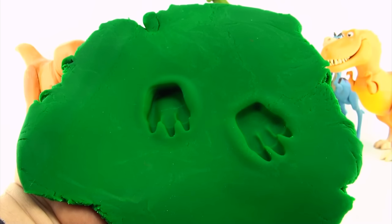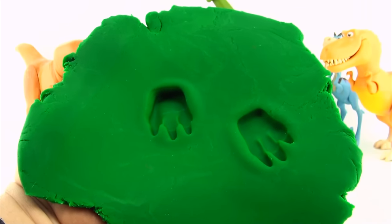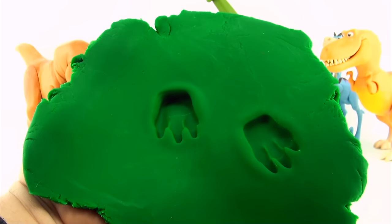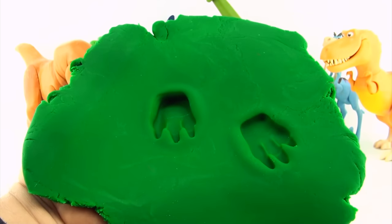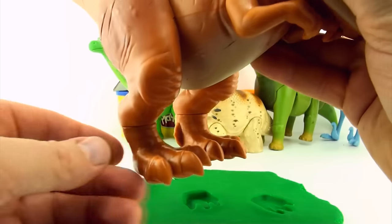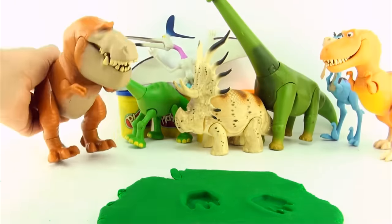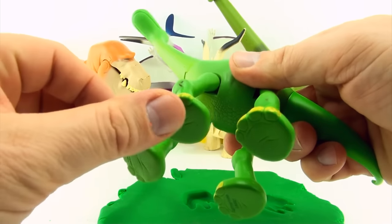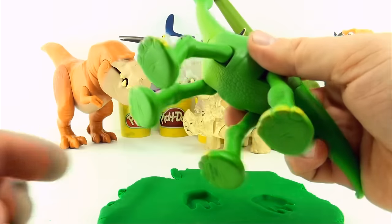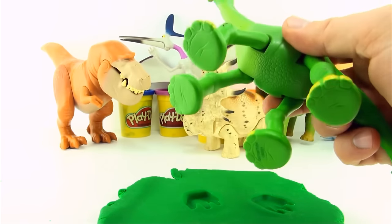Here are some more dinosaur tracks. I wonder who they belong to. Whoever made these tracks has one, two — two feet. Butch has two feet, so Butch is still on our suspect list. Arlo has one, two, three, four feet, so Arlo could not have made these tracks.